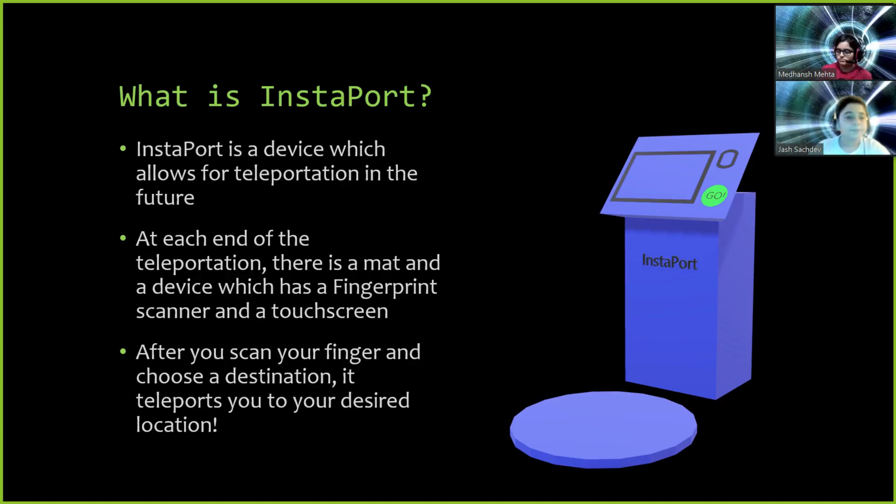At the end of the teleportation, there is a mat and a device which has a fingerprint scanner and a touchscreen. After you scan your finger and choose a destination, it teleports you to your desired location. This procedure is assisted by an app called the Instaport Companion app.